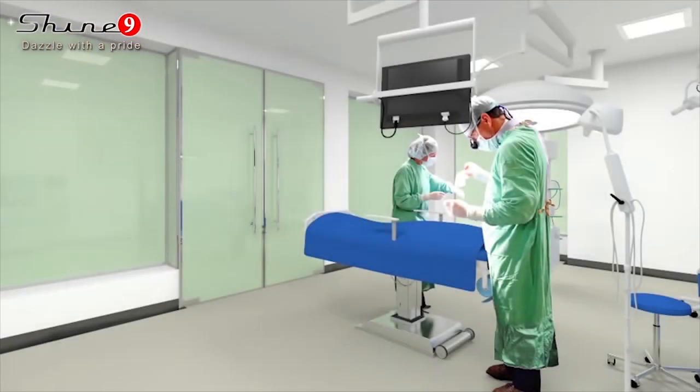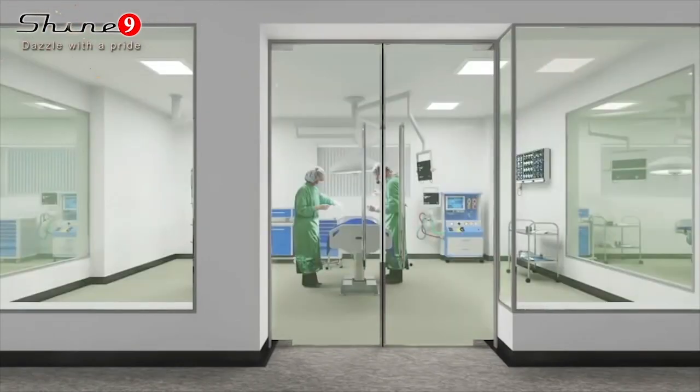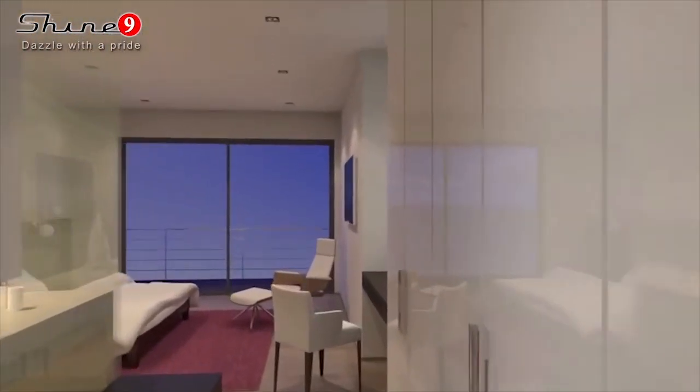In the normal state, the entire glass panel is opaque. When an electronic current is applied to the laminated polymer sheet between the glasses, it turns crystal clear. This gives the ability to provide temporary clear or opaque states to the space on demand.